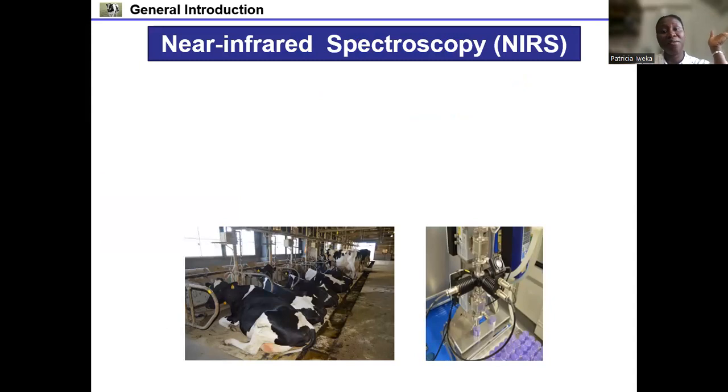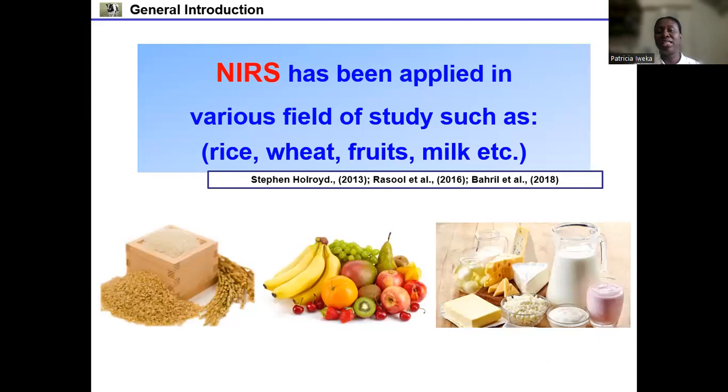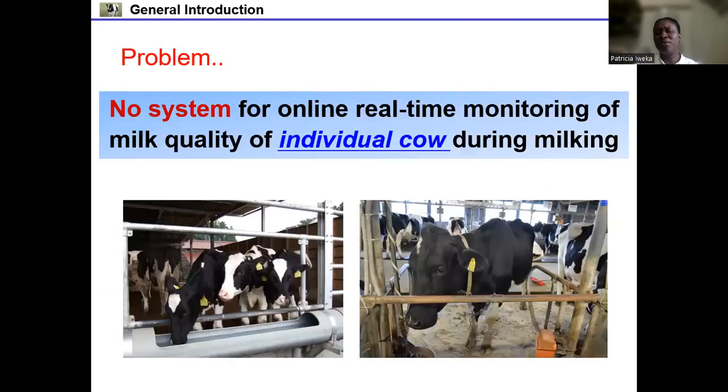Over the past 30 decades, near-infrared spectroscopy has proven to be a useful technology for the qualitative and quantitative analysis of agricultural commodities. It is a non-destructive analytical method — it's rapid, saves time, and is chemical and pretreatment free. NIR spectroscopy has been applied for the physical-chemical analysis of commodities such as rice, wheat, fruit, milk, and vegetables. However, there is no system developed for online real-time monitoring of the milk quality of individual cows during milking.